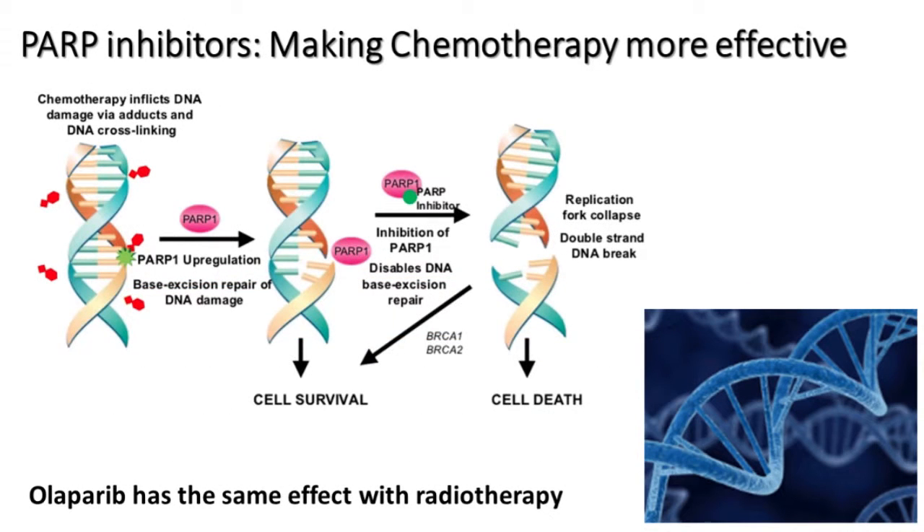One very promising class of agents for brain tumours — gliomas — are called PARP inhibitors. PARP inhibitors are used in breast and ovarian cancer, and what they do is make chemotherapy more effective. Chemotherapy can cause a break in one strand of the DNA double helix, but the body can repair a single strand break. To make the cell die, you need a break in both strands. PARP is the enzyme that repairs the single strand break, so the cancer cell continues to live. But if we can switch that enzyme off, the break is not repaired, chemotherapy can go on to make a second break, and at that point the cell dies.